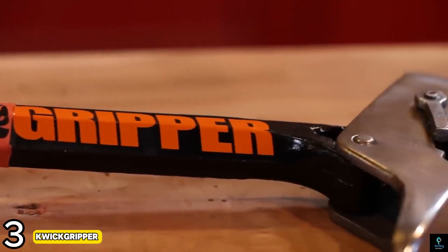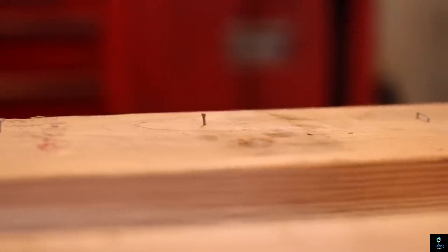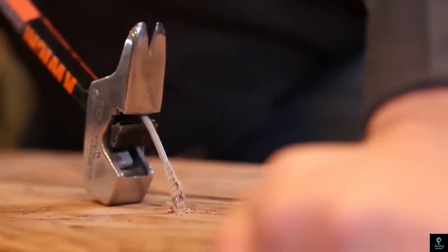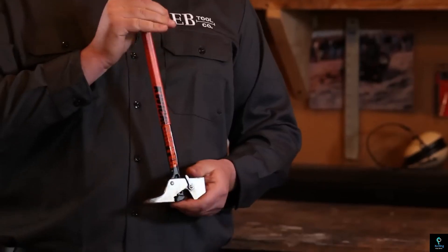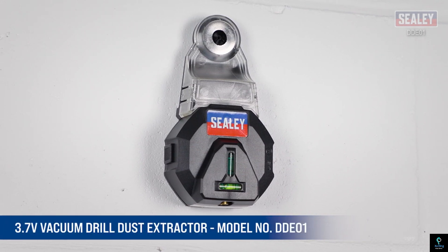Number three: Quick Gripper. The Quick Gripper is a game changer in nail removal, engineered for efficiency. This innovative tool tackles even the most stubborn nails with ease. Its patented gripping mechanism ensures a firm hold on nails regardless of their condition. Whether you're stripping old flooring, dismantling furniture, or demolishing structures, the Quick Gripper accelerates the process with its ergonomic design and durable construction.